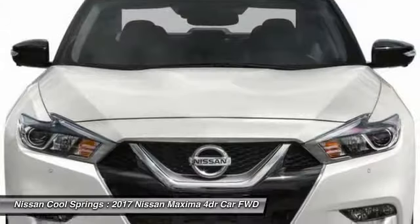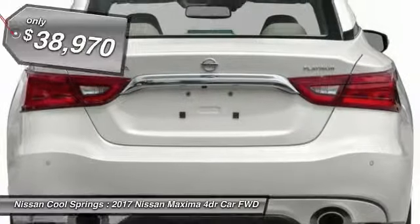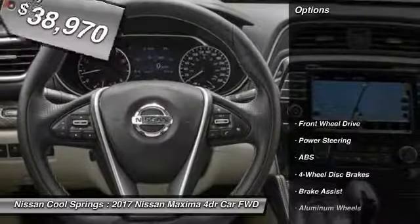Advanced technologies such as Nissan Intelligent Key and Push Button Ignition offer convenience and control, and is priced below $40,000. Here are some of this vehicle's great options.